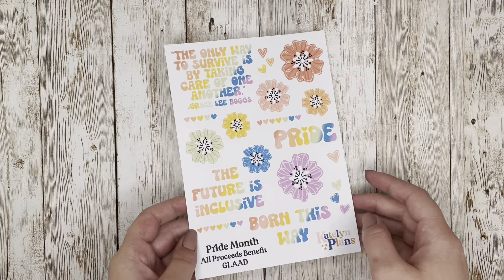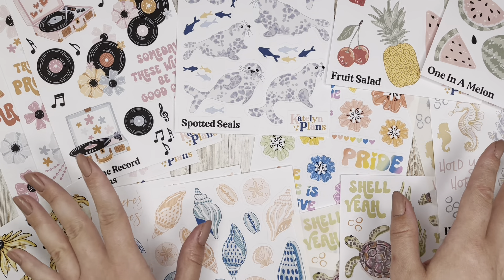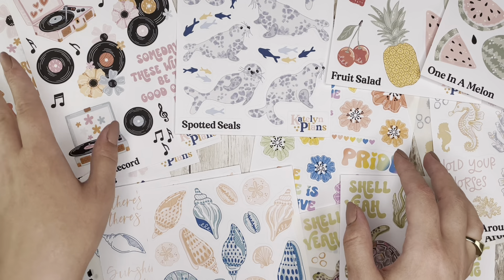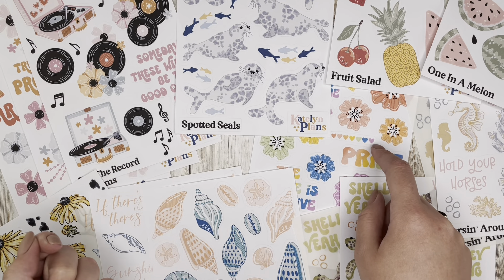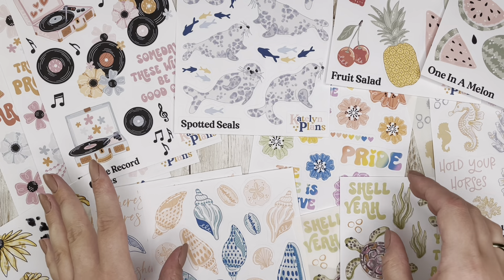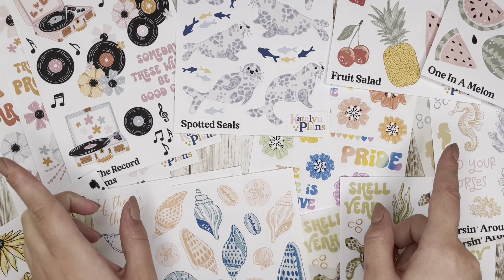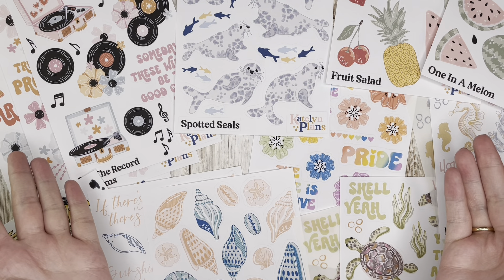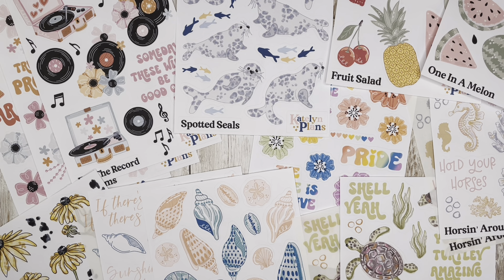That is everything I've got for the May release! Let me know down below which sticker sheet is your favorite. I think the retro groovy collection might be my favorite, but I'm very proud of a lot of these designs — the painted seashells took a long time, the pride florals were drawn 15 to 20 times, the seals are adorable, and the turtles were a labor of love. These will be in my Etsy shop on Wednesday, May 24th at 1 p.m. Central. Hit like, subscribe, and follow me on Instagram at Caitlin Plans. Happy planning!